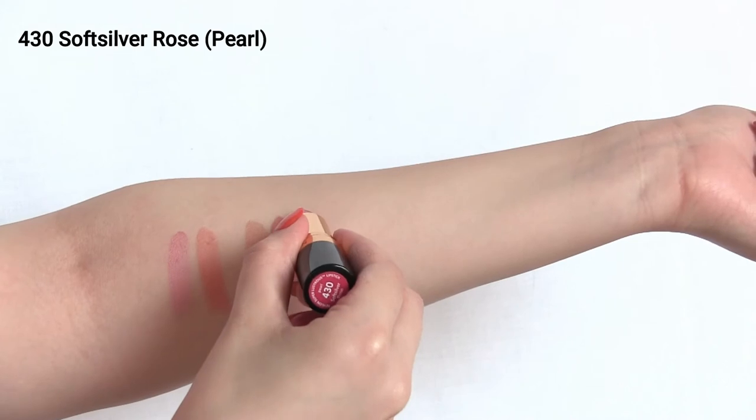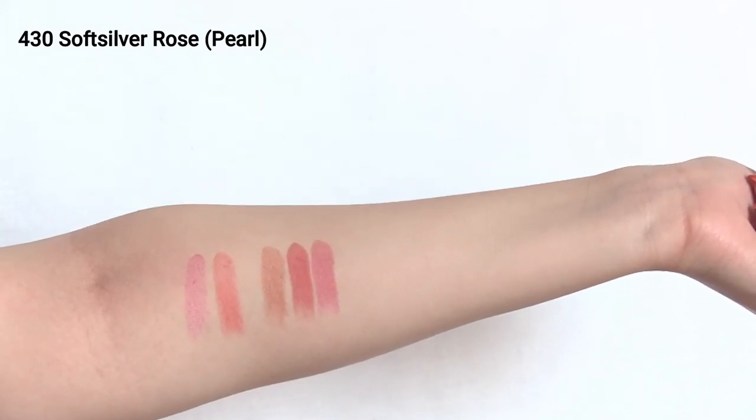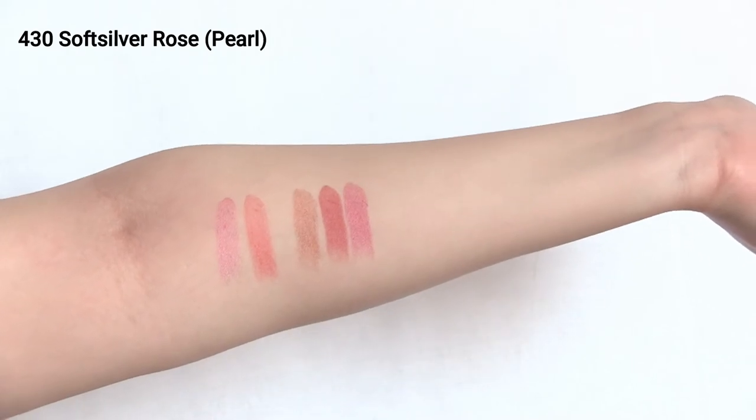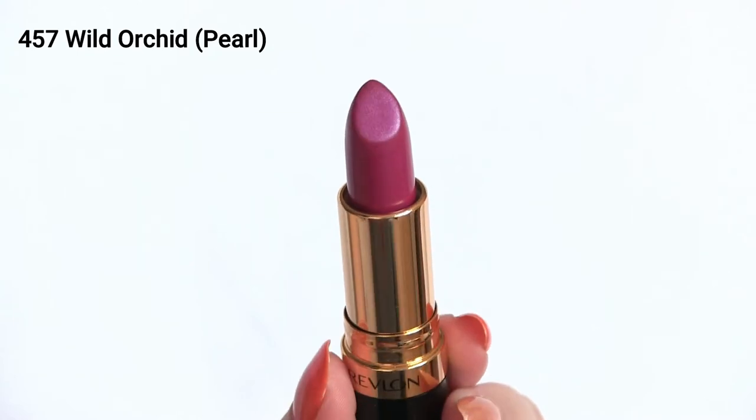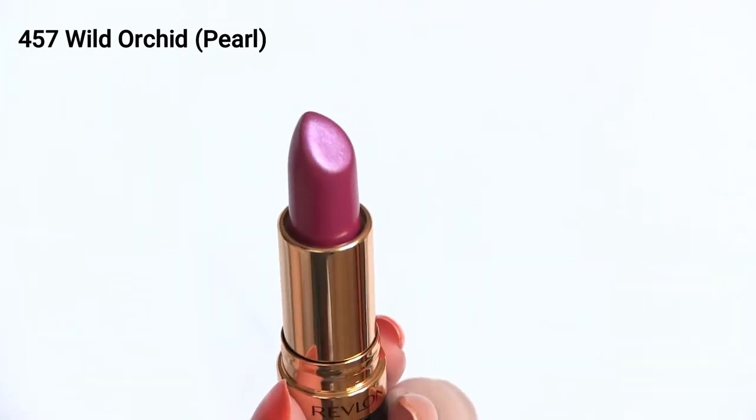This is 430 Silver Rose, also in the pearl formula. Compared to that first pink lipstick I swatched on the far left, it is a deeper, dustier pink shade and obviously the finish is different as well. On my skin tone this is definitely more of a darker pink shade. I think you can really tell what I mean by these shades being very wearable.